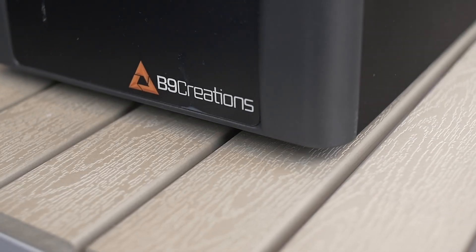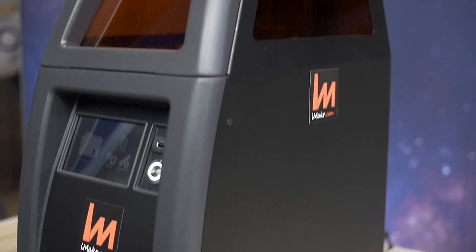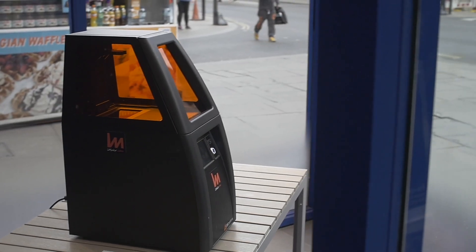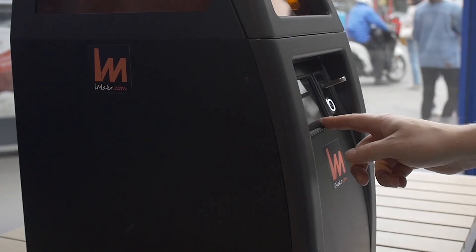The printer we chose is the B9 Core 550. We needed something with enough volume, enough precision, and enough speed — and the B9 provides all of those.